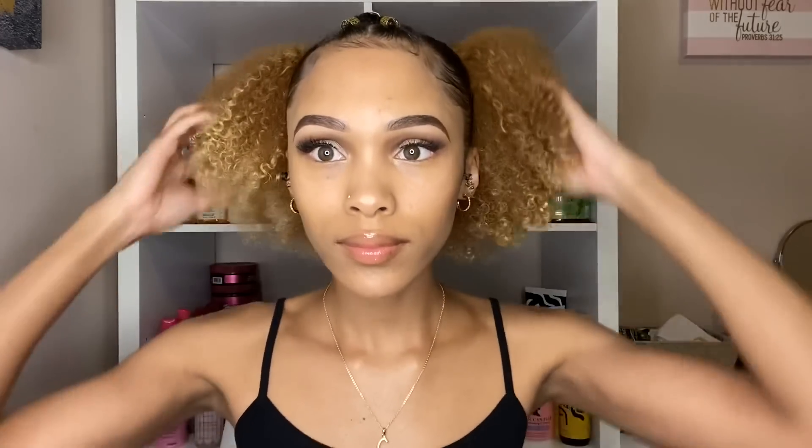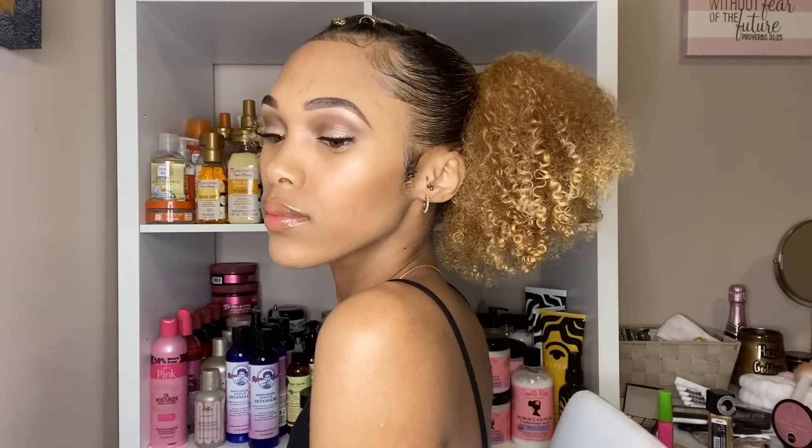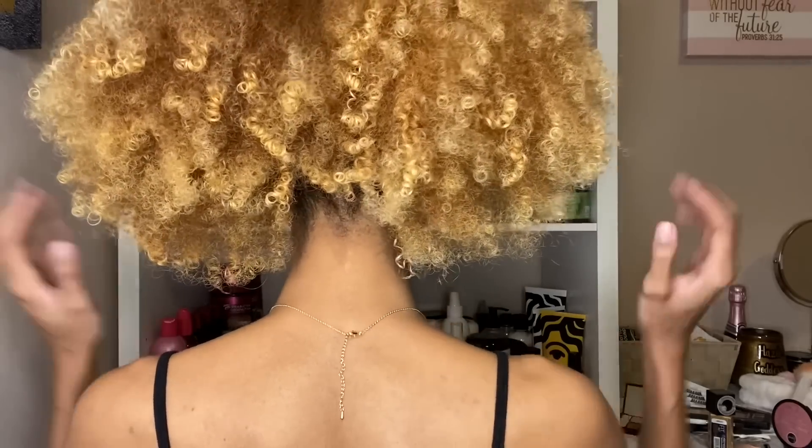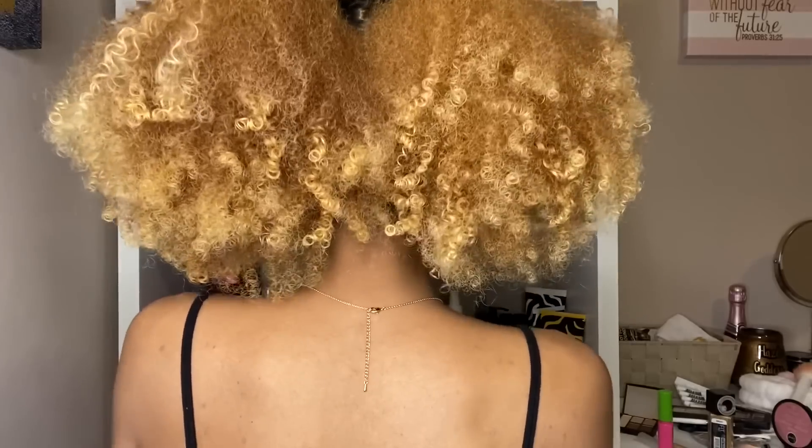So this is what the hairstyle looks like — I thought it was a cute little simple style. I did add some gold beads to the top of my head. All in all, only one out of five products is a win — this just goes to show you that everything does not work on my hair. Let me know if you've heard of these products or tried them. Don't forget to like, comment, share, and subscribe, and I'll see you in my next video.